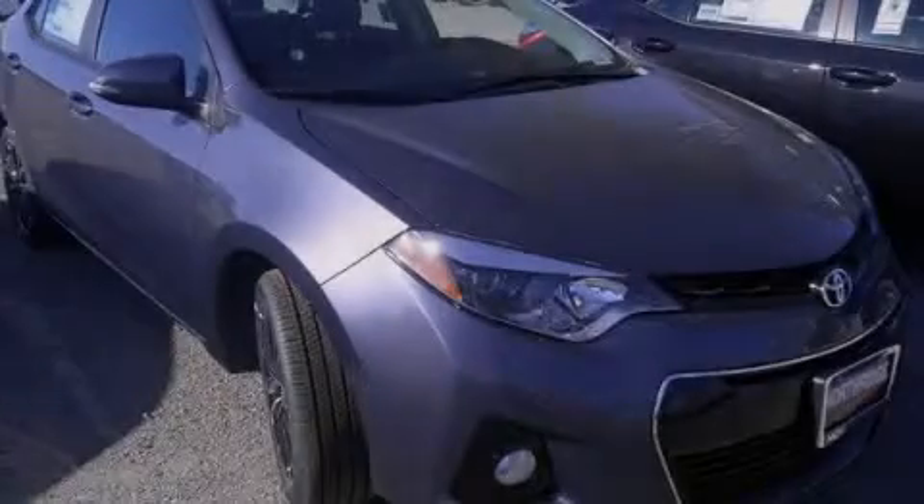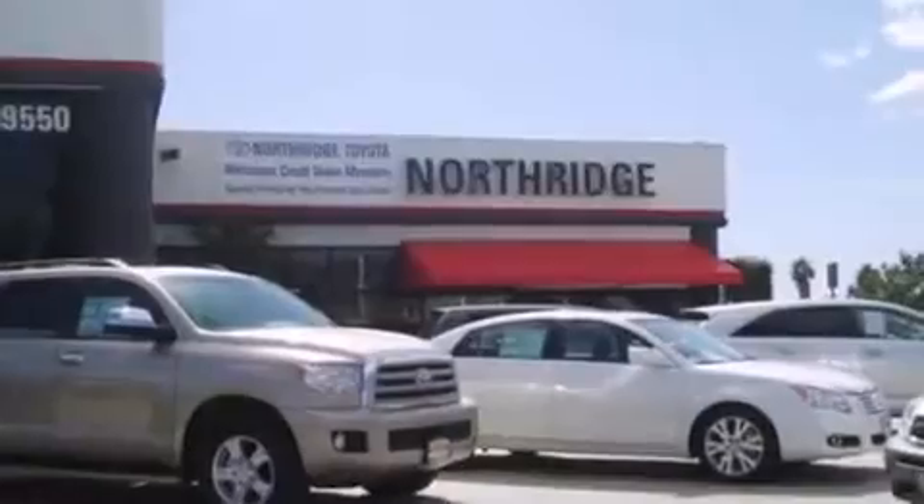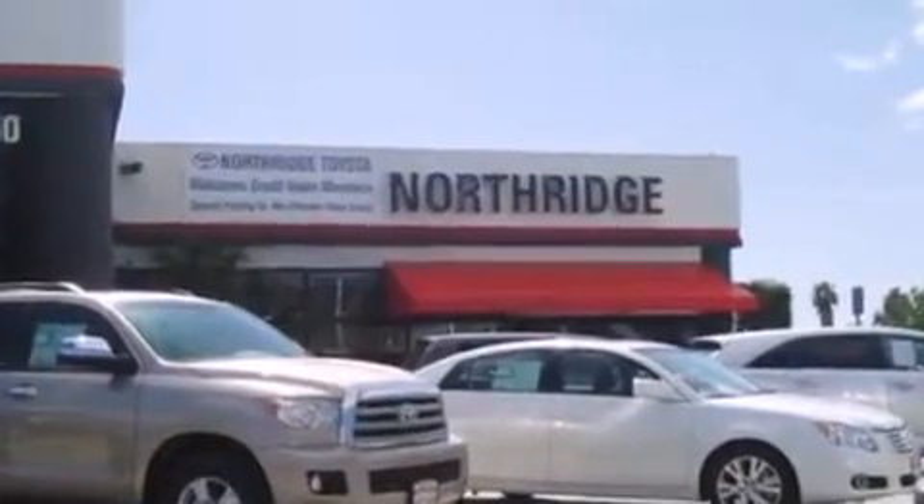Please call today to reserve this vehicle for a test drive. Thank you for considering Northridge Toyota for your next vehicle.